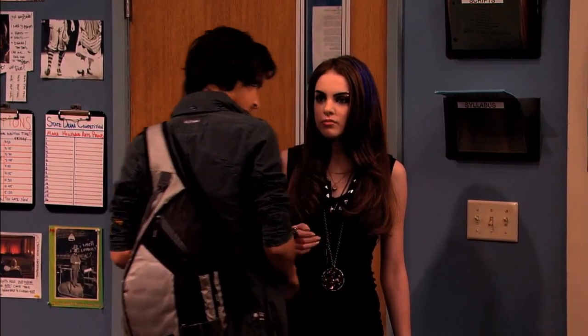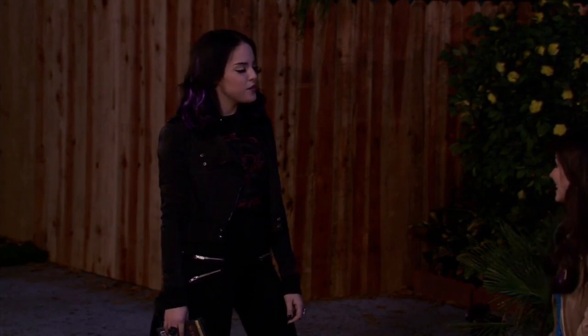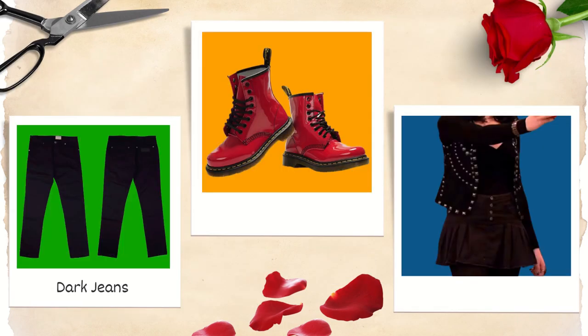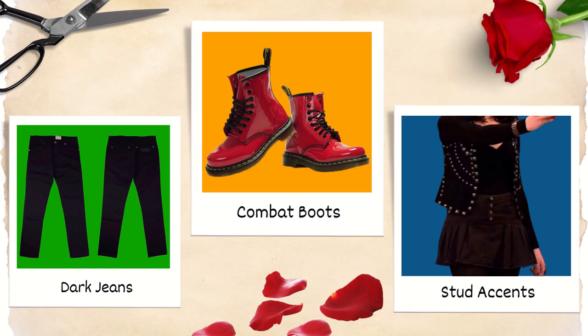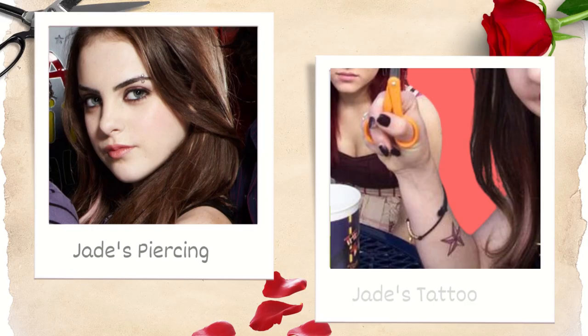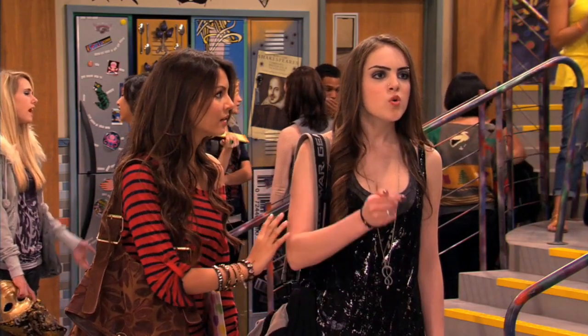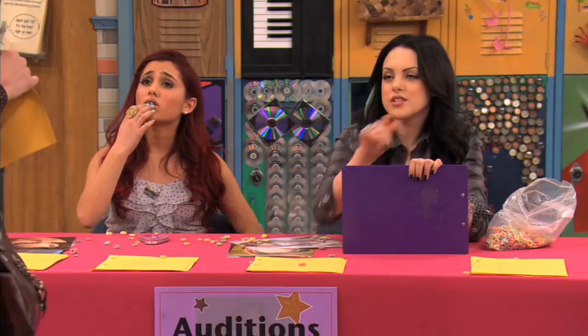For her more casual and dress-down looks, she also liked to mix in influences from punk and grunge, with leather jackets and plaid button-ups, dark jeans, military-style boots, stud accents, and body modifications such as piercings and tattoos. She also liked wearing dark makeup and often paints her nails black.